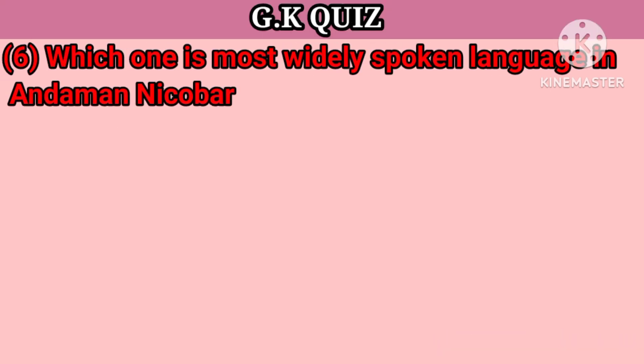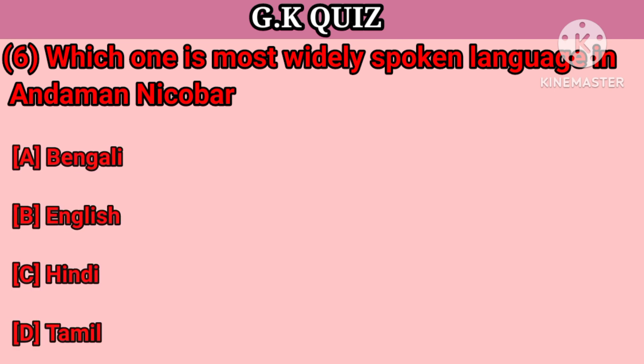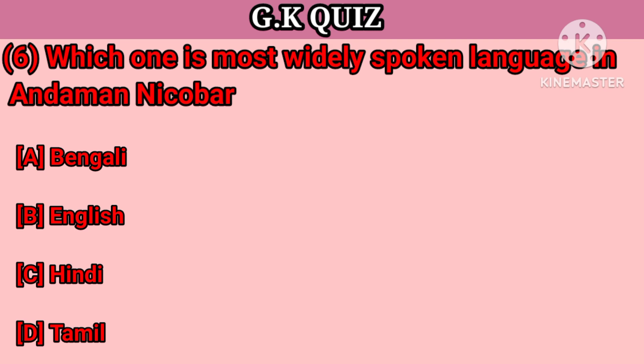Question number 6. Which is the most widely spoken language in Andaman and Nicobar? Your options: A. Bengali, B. English, C. Hindi, D. Tamil. Your right answer is Bengali.